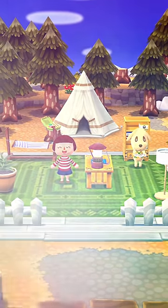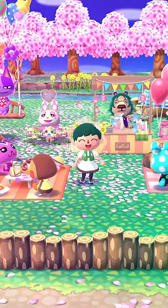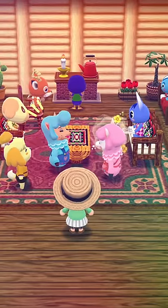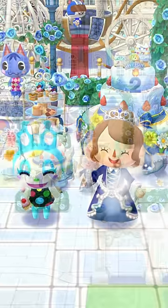Happy Second Anniversary Campers! Wow, has it really been two years already? Time flies when you're busy making so many memories. As part of our anniversary celebration, we're introducing something special to Animal Crossing Pocket Camp.